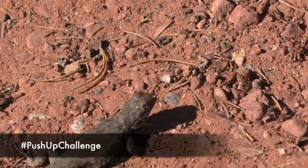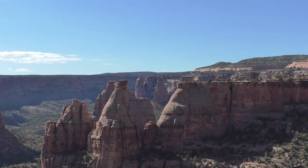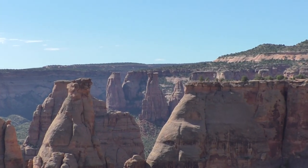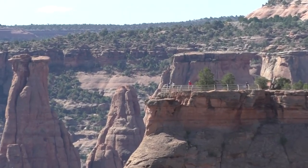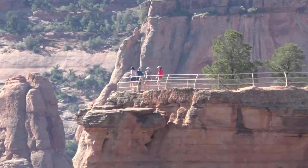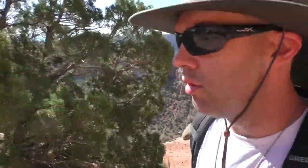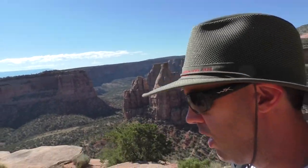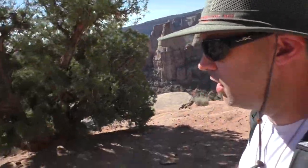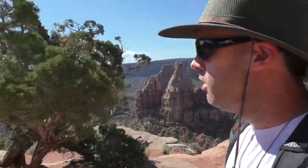Lizard push-up challenge! One of the neat things we've noticed about Colorado National Monument is that it's not slammed with people. There are people here, and the campground at the nearby state park has a number of people in it, but it's not crazy. So it's a little bit lesser traveled, but still incredibly beautiful — and we really like that.